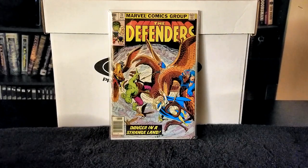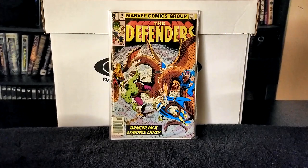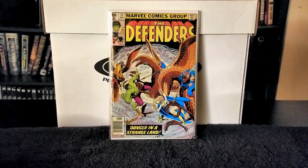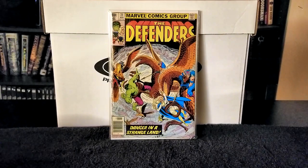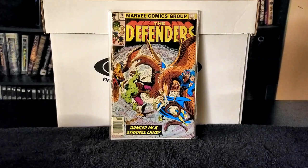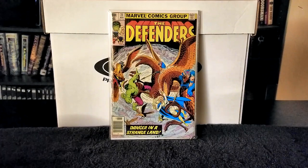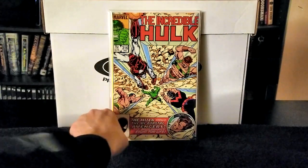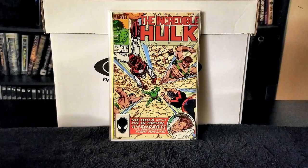Next I have The Incredible Hulk issue number 316, published in 1986, with writer, pencils, and inks by John Byrne, letters by Rick Parker. In this issue the Hulk is on a non-stop rampage, and Iron Man and Wonder Man attempt to pacify him but to no avail. Sub-Mariner and Hercules then join the fray but also can't stop him. Eventually Doc Samson arrives and the Hulk wanders off disinterested. Really nice cover — I always liked Wonder Man, he was extremely powerful.